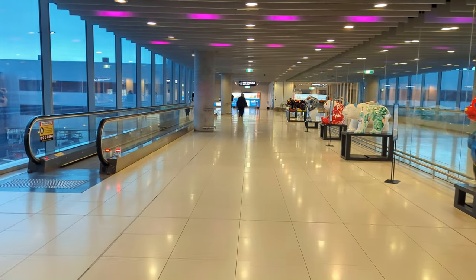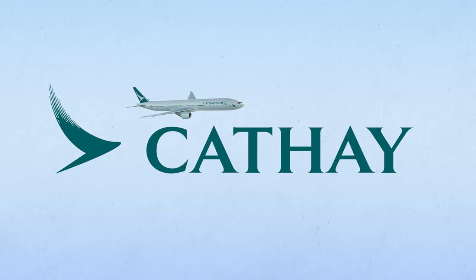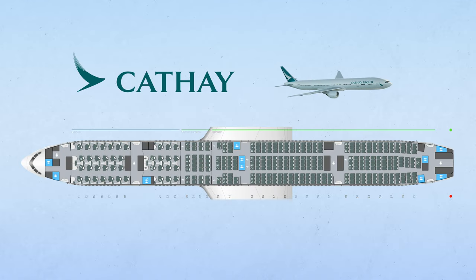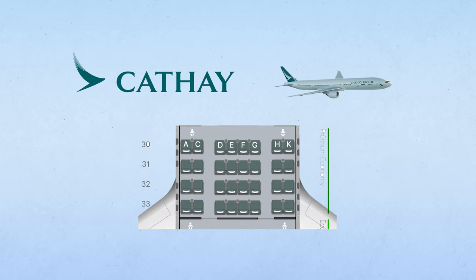Today's flight departs from gate 20, which is a long walk away. Cathay's morning flight is operated by the Boeing 777-300ER. There are 38 such aircraft in Cathay's fleet, and today's aircraft is a three-class configuration with 368 seats. Premium economy sits in the middle between business and economy and consists of 32 seats in a 2-4-2 layout.